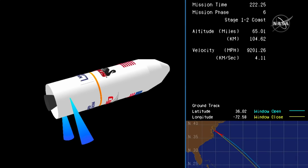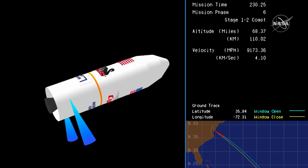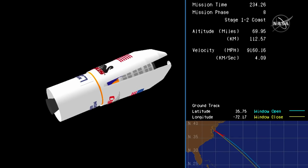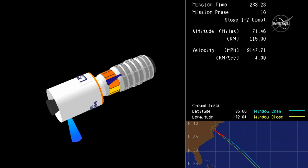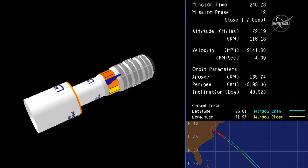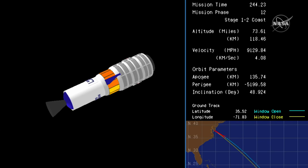Antares is in coast phase until proper conditions for fairing separation and stage two ignition are achieved, as it continues its trek uphill to its preliminary orbit.